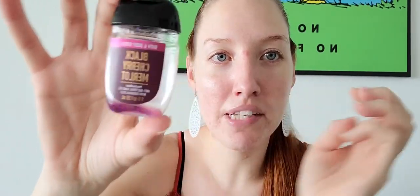Next up is Black Cherry Merlot pocket bac. I had this problem in my last video too — I feel like there's definitely one more use so I'm gonna have to tip it upside down. Black Cherry Merlot is not my favorite scent in pretty much anything, but I do occasionally enjoy it in a hand soap and a pocket bac. So yeah, I would get it again in pocket bac form.